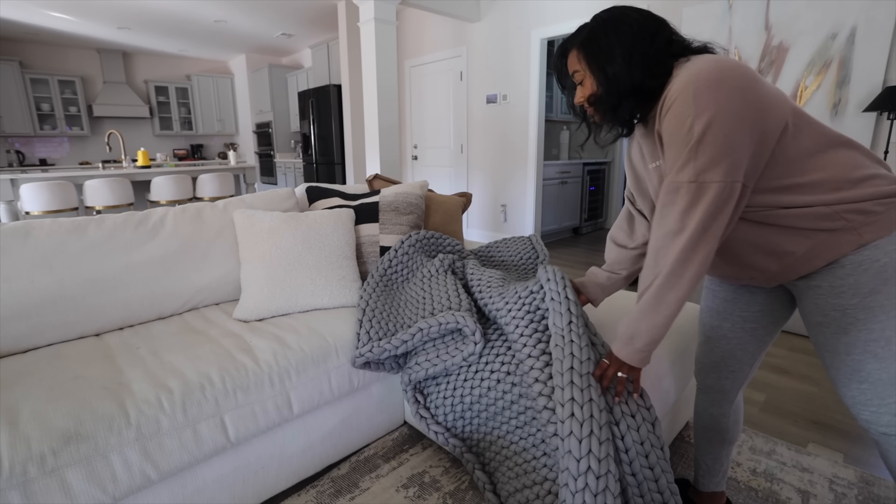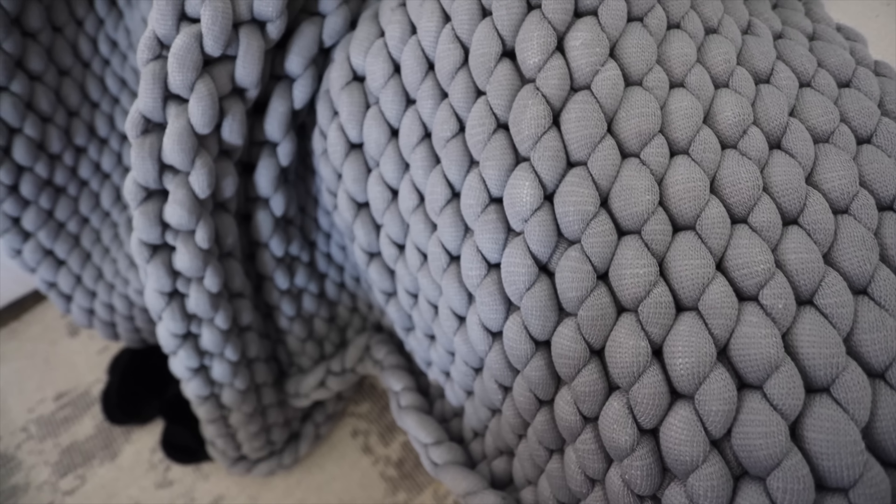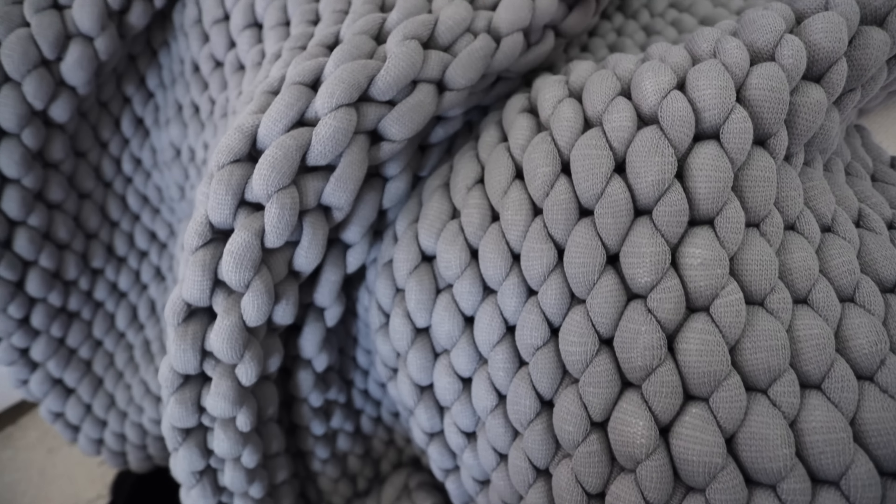I think this blanket is just so cute. It's so fluffy and soft. It's very aesthetic — I'm all about the tone, so this definitely blends in with my house. The knitted blanket is made out of such great material and it's definitely going to keep you warm.